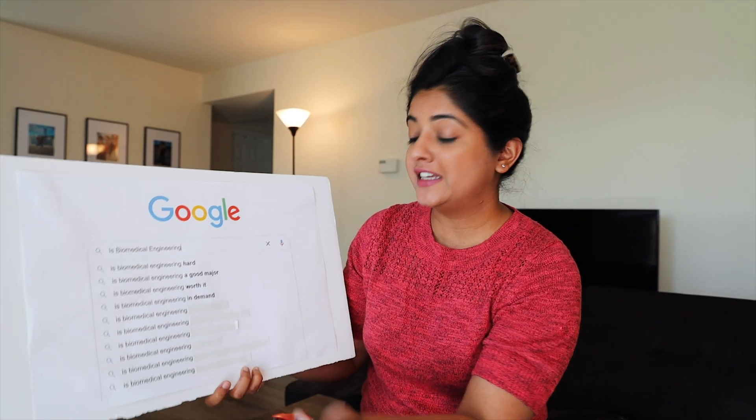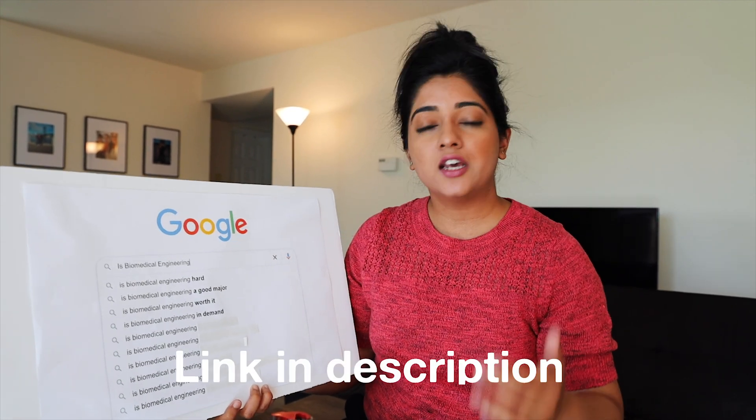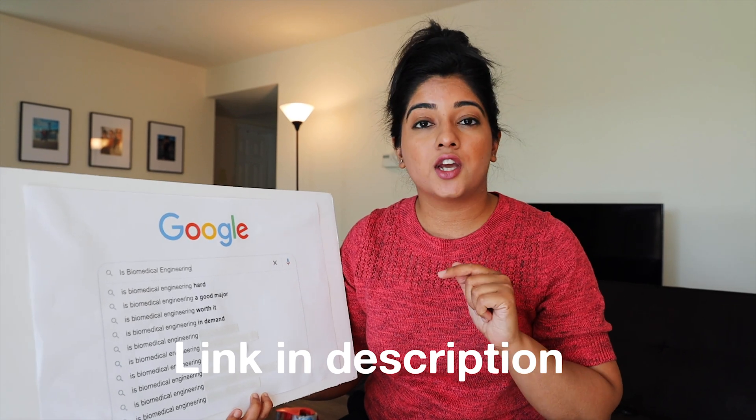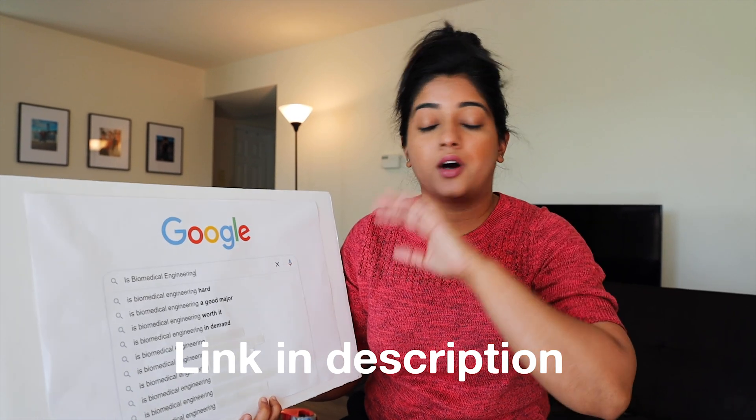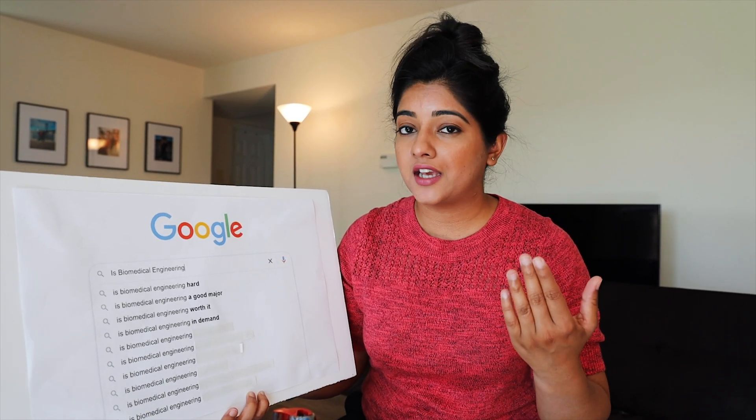Is biomedical engineering in demand? Of course — the pandemic has taught us so much and biomedical engineers have gained a lot of respect. I've had a lot of students come through mentorship programs and I see so much interest in this field. If you're confused about whether to go pre-med, engineering, or biology, fill out the mentorship form in the description and I'll reach out to you, or just DM me on Instagram.